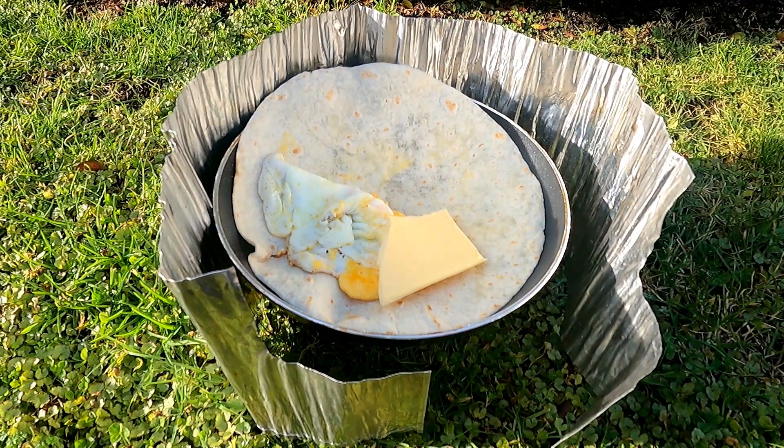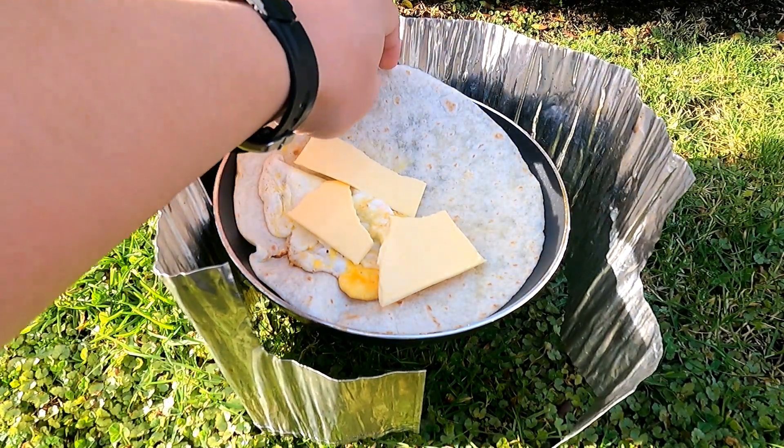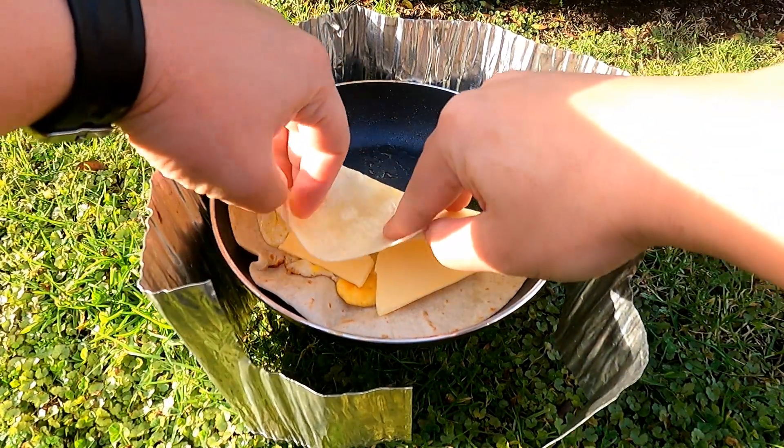Egg and cheese burritos are by far one of my favorite camp breakfasts of all time, and they work really well in other scenarios too, like car camping.